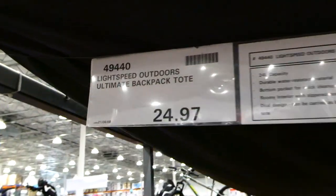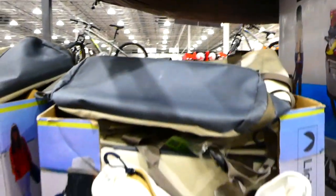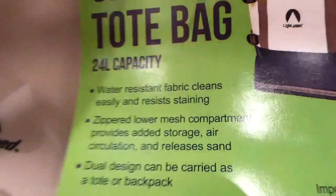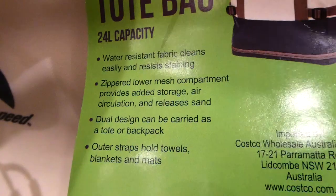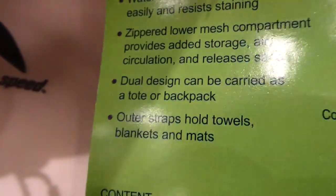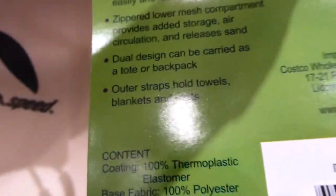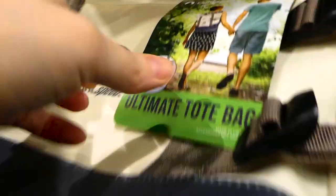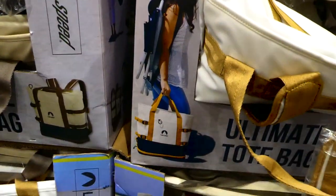The Lightspeed Outdoors all-type backpack totes are $24.97 and are being discontinued. They're almost like a smaller version of the Costco cooler bag but can also become a backpack — pretty cool. It's got 24 liter capacity, water resistant fabric, easy cleaning, a zippered lower mesh compartment for added storage and sand release, and outer straps that hold towels, blankets, and mats. Great for the beach.